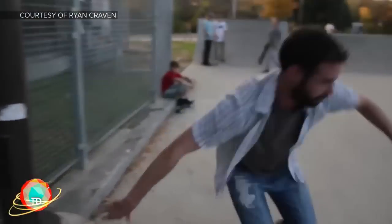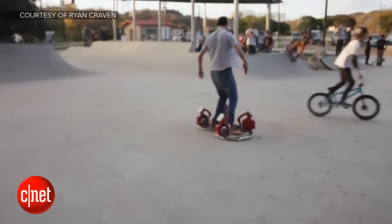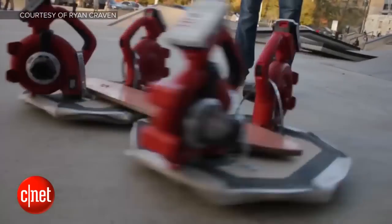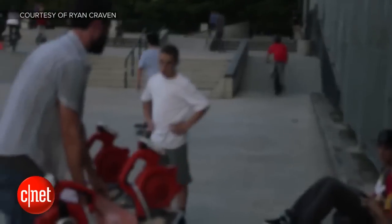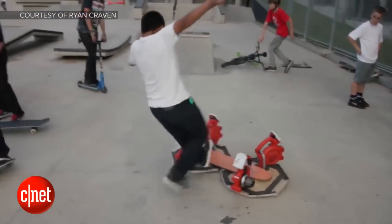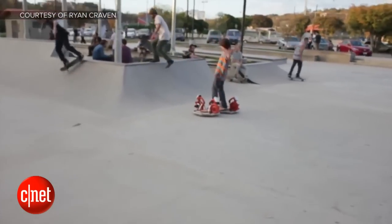The great thing is this doesn't require a specific surface like the other hoverboard — the Hendo — and it's also cheaper. Way cheaper. The Hendo was $10,000; this one costs a mere $500 to put together, and you can buy all the parts from Amazon. He also has the layout online. So if you guys have $500, you can go ahead and do that. He's showing it off to a bunch of skateboarders, going up ramps. It has a little bit more of that Back to the Future give — when they jumped on it, it would sink a little.